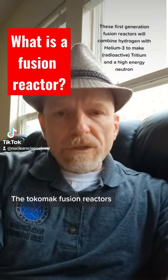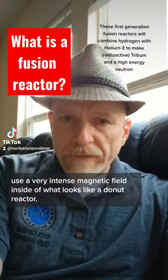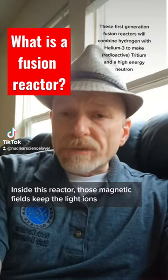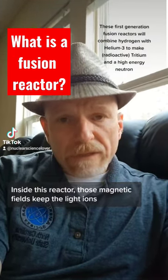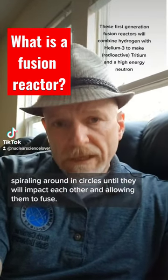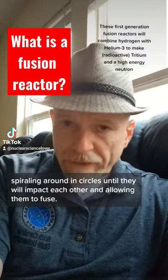Tokamak fusion reactors use a very intense magnetic field inside what looks like a donut-shaped reactor. Those magnetic fields keep the light ions spiraling around in circles until they impact each other, allowing them to fuse.